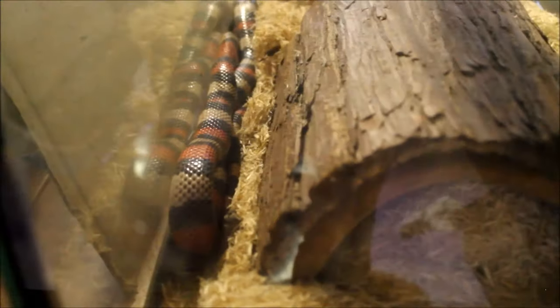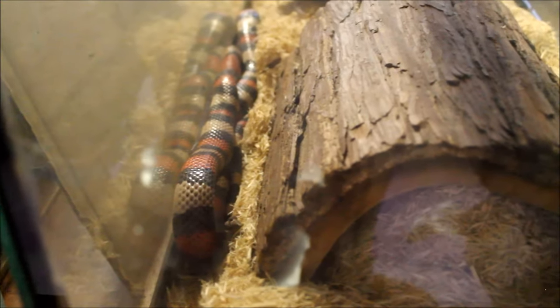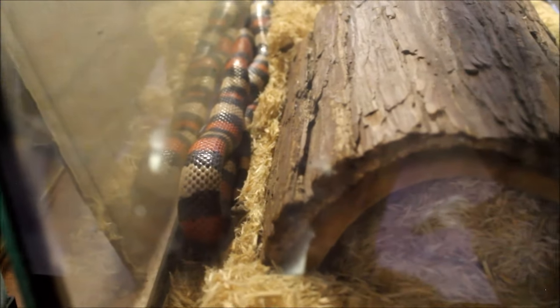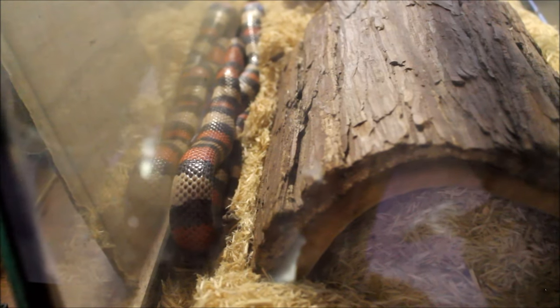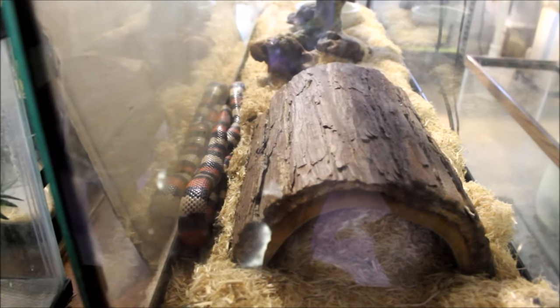Coming around here — not the bull snake, although she sees me again and is agitated. Just wanted to quickly say hello to Rita. She's in shed. She's a Pueblan milk snake — my very first snake actually — and a great animal. I love her: beautiful, friendly, eats well, great disposition.